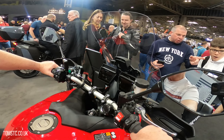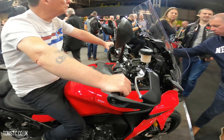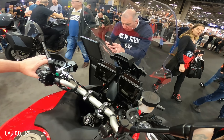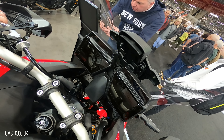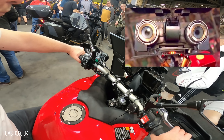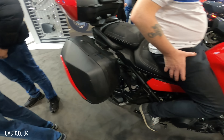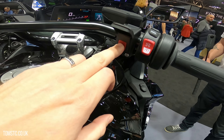This is Yamaha's Tracer 9 GT, and me and my mate Paul instantly don't like that dashboard — reminds me of the robot from Short Circuit. Thumbs down all around on that. Otherwise a pretty cool looking bike.